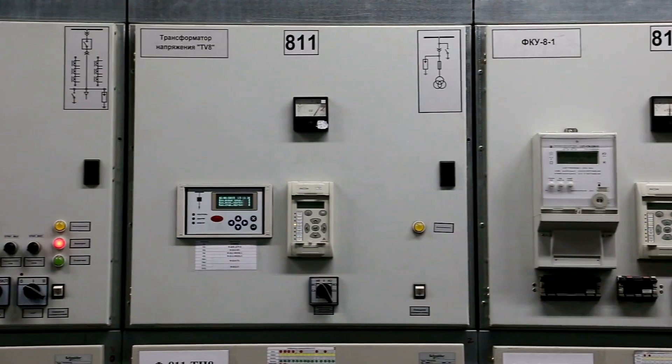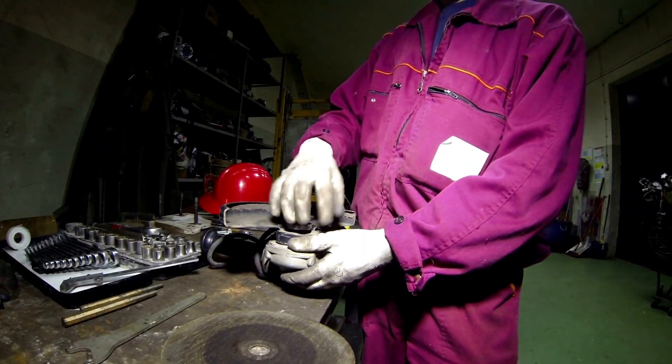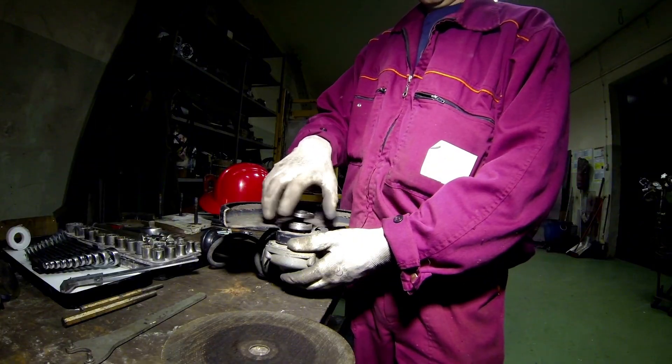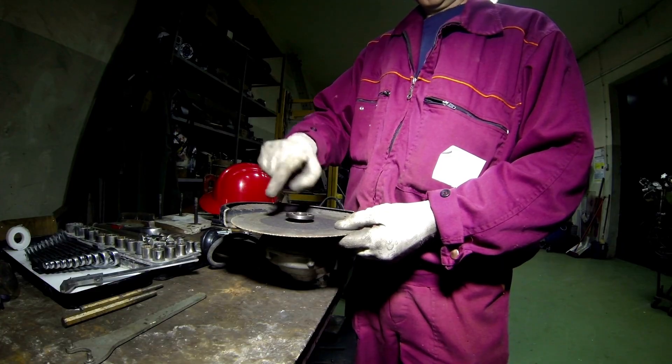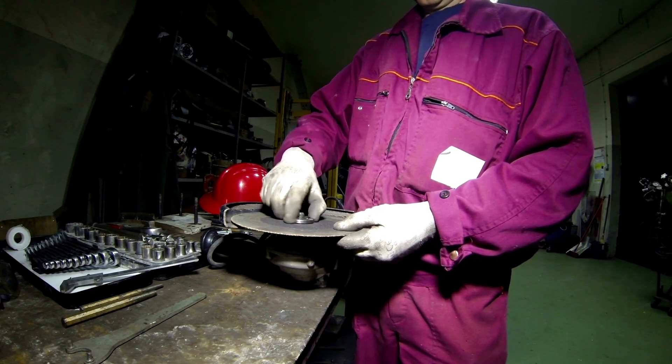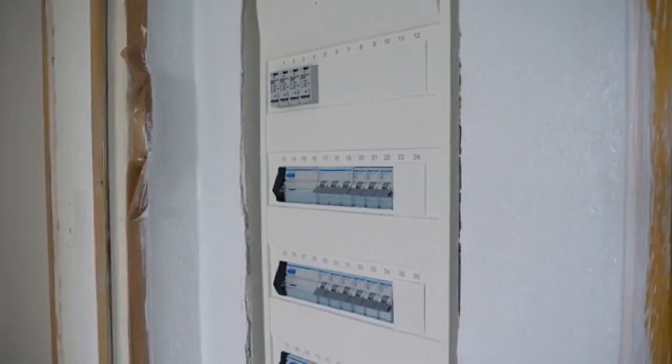Meanwhile, your furnace from 2019 is already making strange noises, already needing repairs, already on borrowed time. The technician tells you seven to ten years is normal now. Normal. Your great-grandparents bought one heater for their entire lives. You've already replaced yours twice, and you're not even 50.